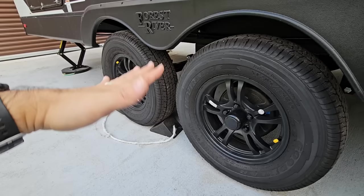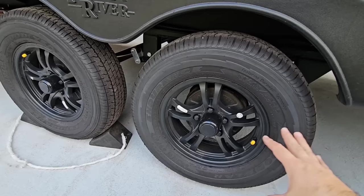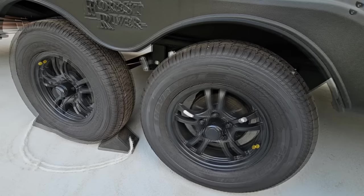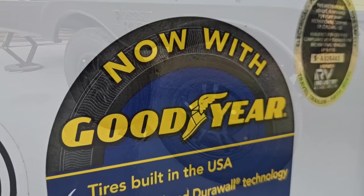When looking at trailer tires, the things you really want to keep in mind are: the production date — when the tire was actually made; the load rating — these are D load-rated tires; and how much weight is going to be resting on them. A D load-rated tire has about a 2,000-pound maximum capacity per tire, so 8,000 pounds minimum on these four tires. I don't think I'm going to have any issue just keeping them on here. The Goodyear Endurance is a U.S.-manufactured tire and it's a good tire.